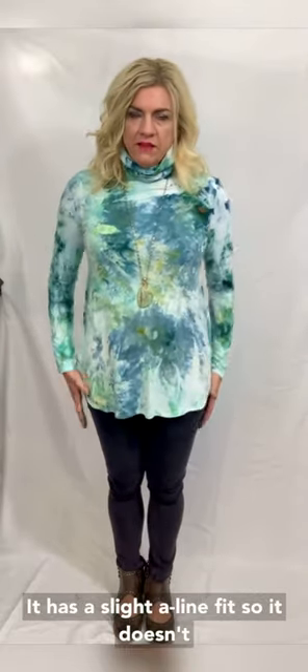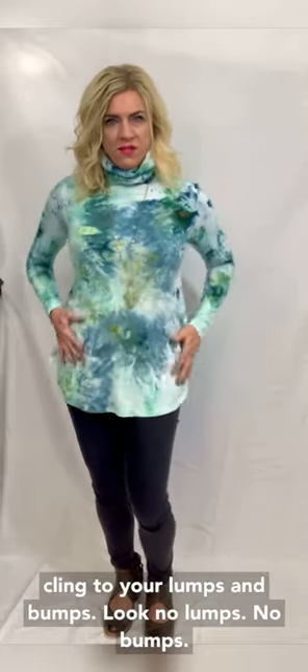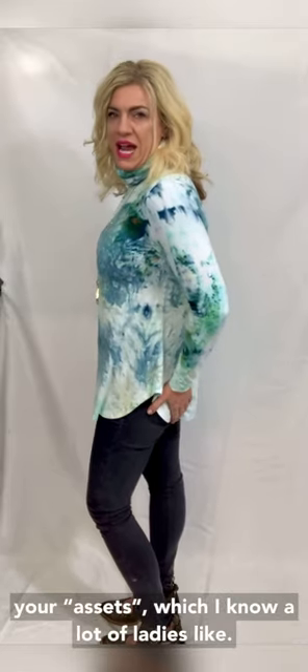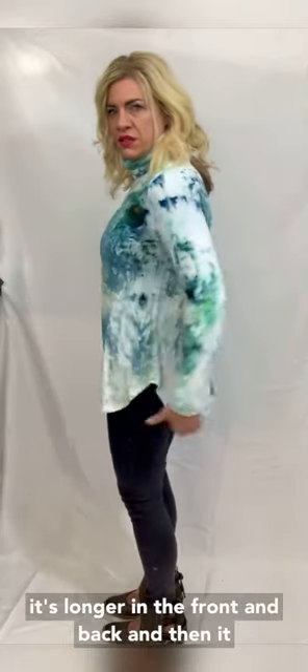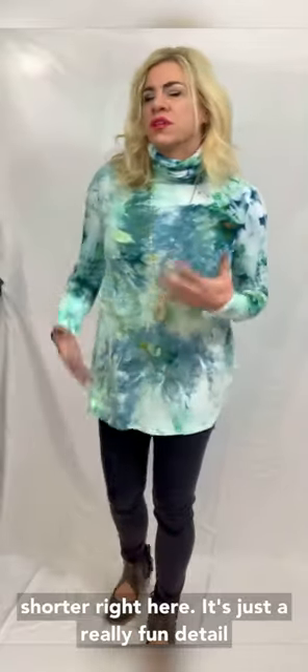It has a slight A-line fit so it doesn't cling to your lumps and bumps — look, no lumps, no bumps. It's longer; it's a tunic length so it covers your assets, which I know a lot of ladies like. I also love the shirttail hem detail — that means it's longer in the front and back and then shorter right here on the sides. It's just a really fun detail.